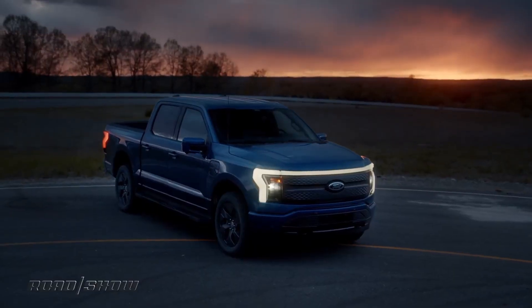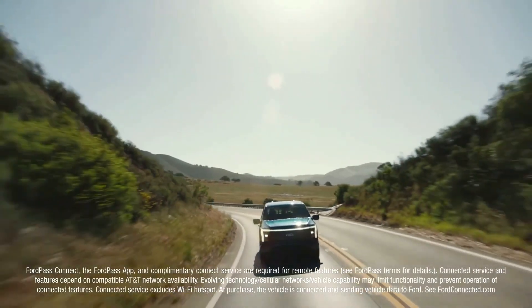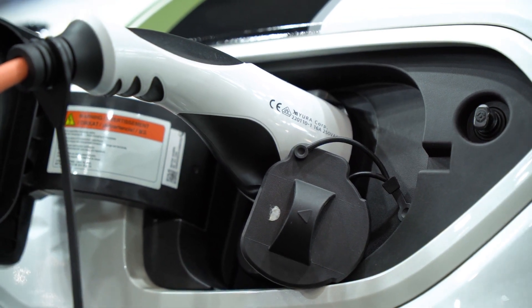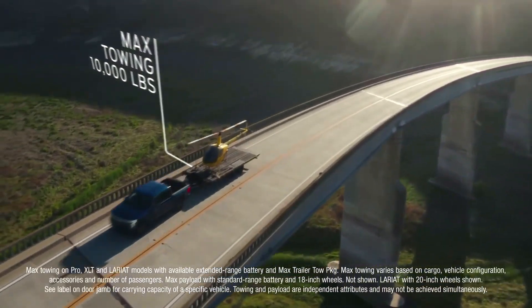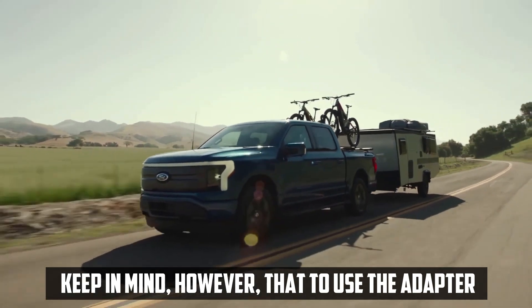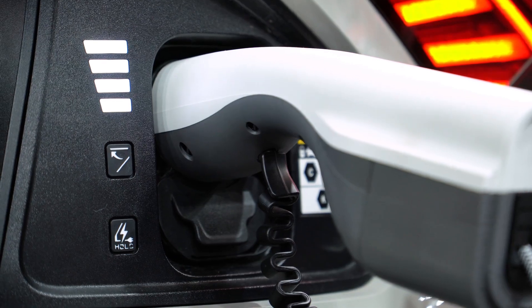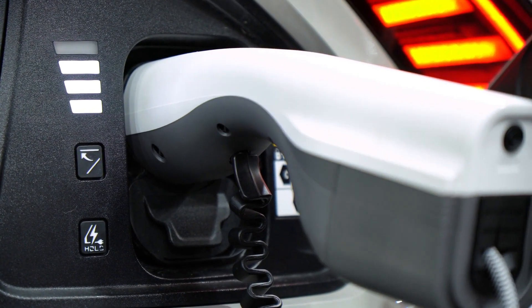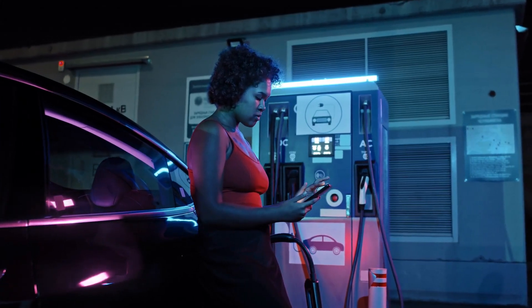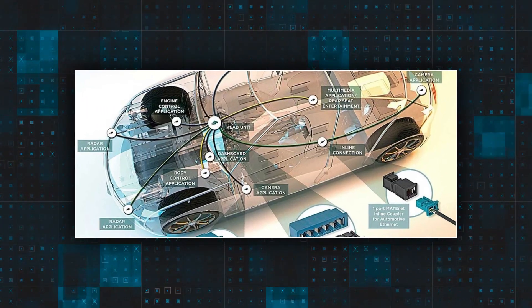Ford includes a mobile charger that, when connected to a NEMA 14-50 socket — a 240-volt outlet designed for higher power devices — accelerates the charging process by approximately 14 miles per hour. This compensates for the slower charge time offered by a standard household outlet. To use the adapter, the Lightning first needs to be linked to a circuit that can handle 50 amps, and then a plug designed specifically for the adapter must be inserted. Although Tesla sells a wall connector and recommends a NEMA 14-50 cable, the company does not provide either cable with the car.